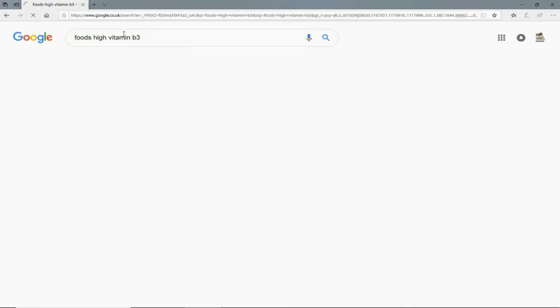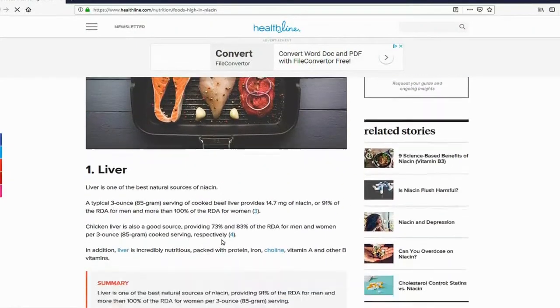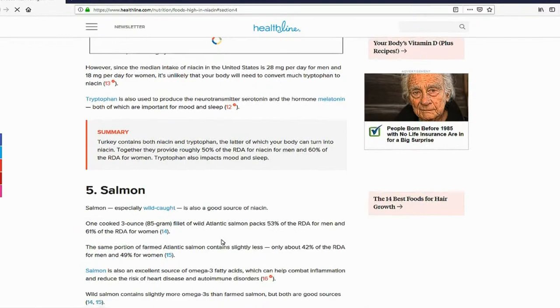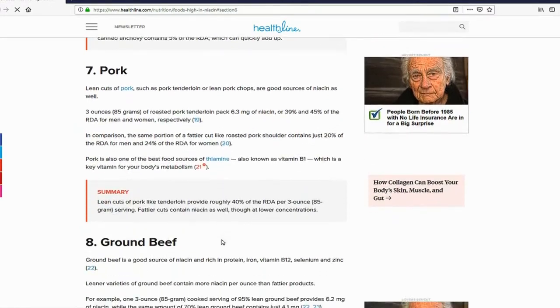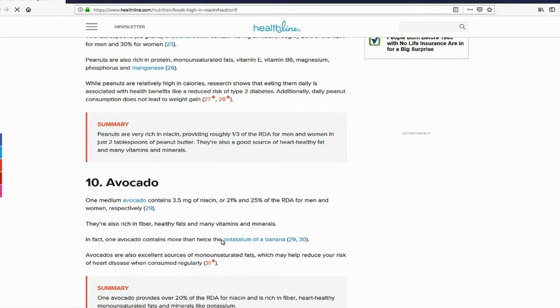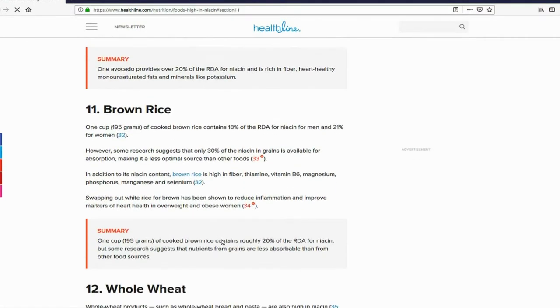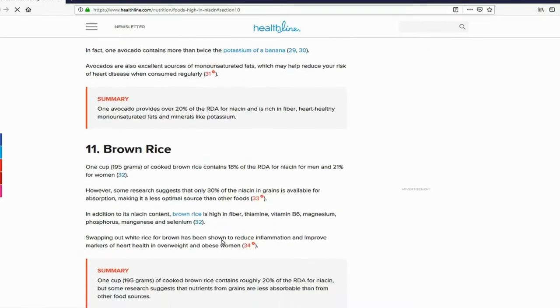Foods rich in niacin/vitamin B3 include: chicken liver, tuna, turkey, salmon — anchovies, pork, and ground beef are also on the list. Remember, back in the 80s we were told to avoid meats, but pork is very good for vitamin B3. Peanuts are on the list too, though be careful — one handful is meant to be your limit. Avocado is also included — it's a great food, and you can get avocado in dips.